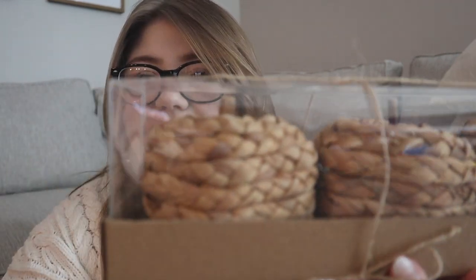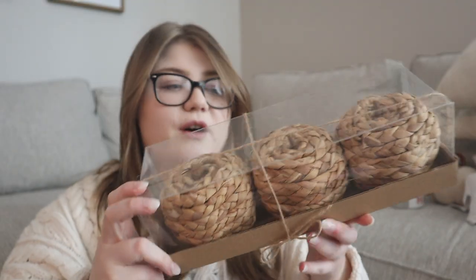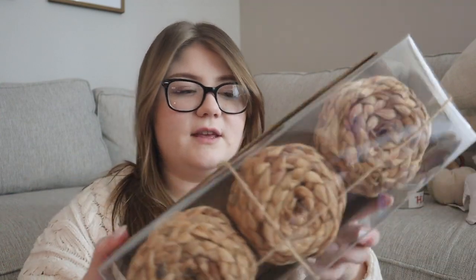I got a couple of things from Hobby Lobby. It tends to be a little too farmhouse-y for what I'm going for, but I did find some really pretty things. The first was this pack of three wicker pumpkins with little wooden twig stems — I thought they'd be really great lined up on our entertainment center. They were $13.99 but fifty percent off, so super cheap. Hobby Lobby is always discounting their fall decor, so it's a good place to go.